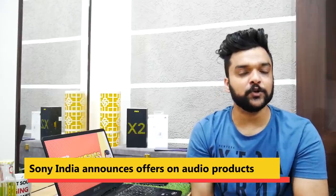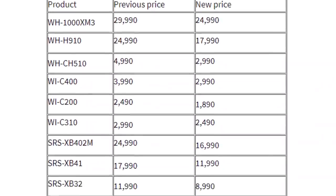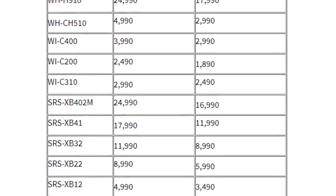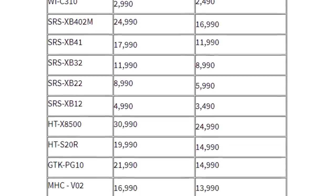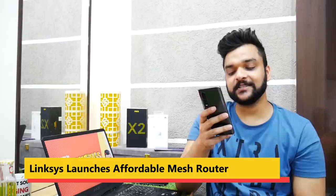Moving on to Sony — Sony India, to celebrate World Music Day, has already introduced heavy discounts on some of their audio products. So you'll be able to find Sony audio products priced from around ₹7,000 to ₹25,000, which were earlier available from around ₹12,000 to ₹32,000–₹33,000.